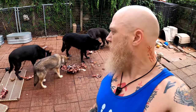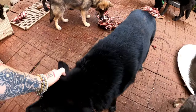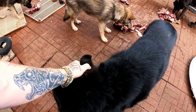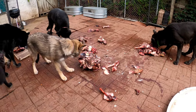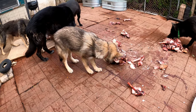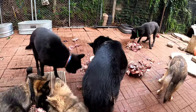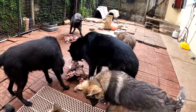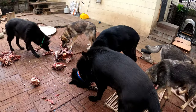I personally don't care what you feed your dogs. I'm just trying to show you what I feed mine and it really seems to keep them healthy.